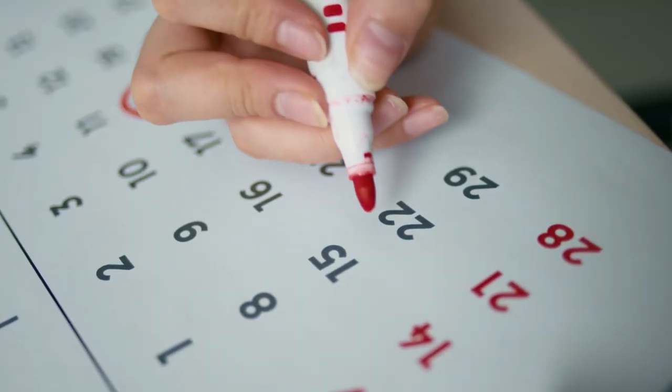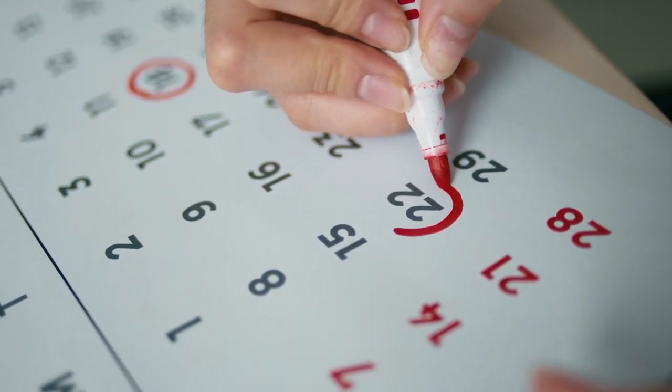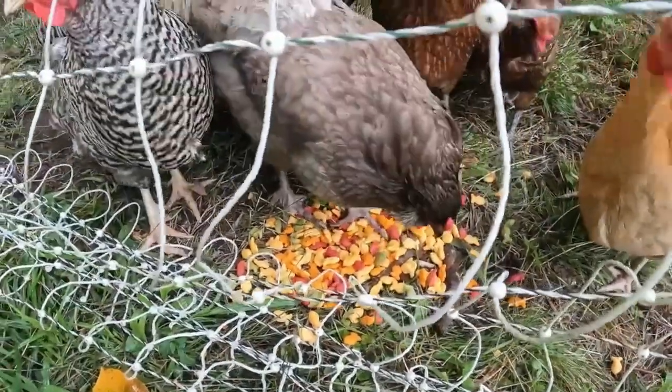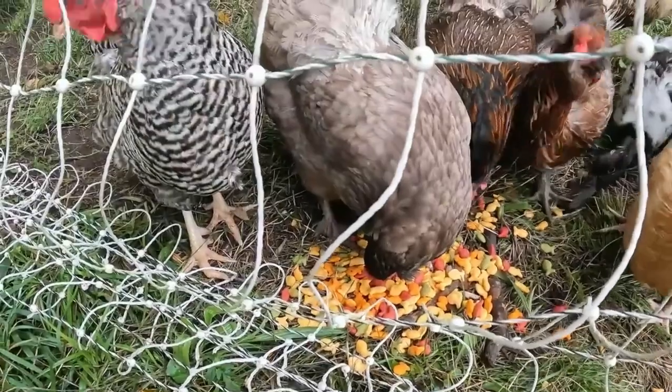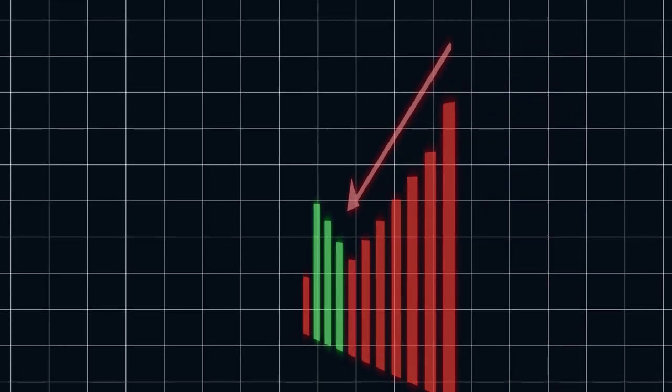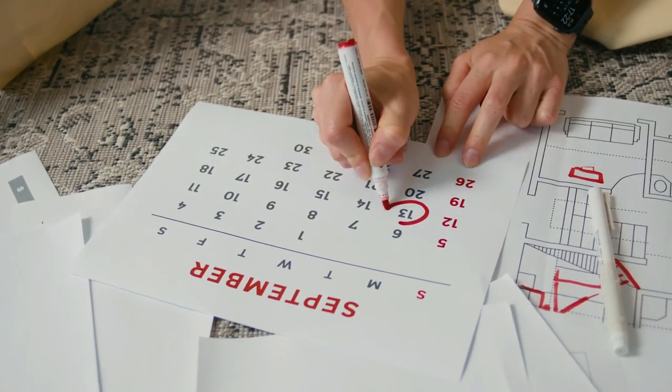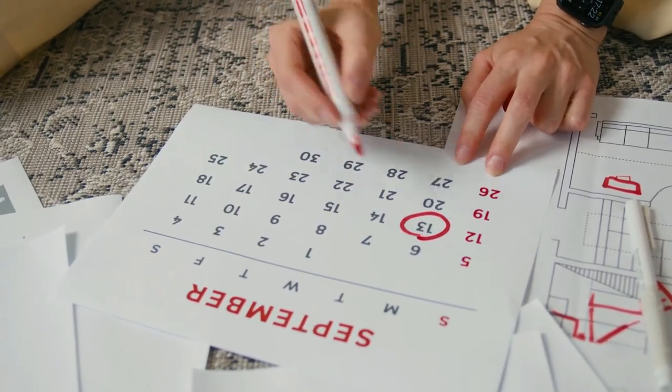They lay about every day except during months like December through February because it's really cold. Our Buff Orpingtons — Loudmouth, Cute, and Rogue — are beginning to look like they're going to start laying eggs soon, although they are turning four, so I'd expect a bit less from them over the next year or so. They begin laying at about 18 to 24 weeks old, which is about average for most chickens.